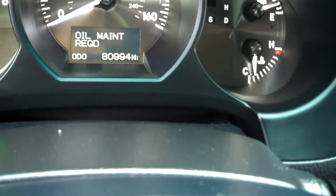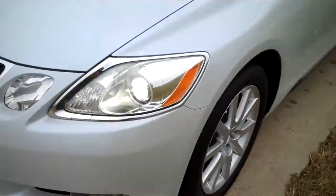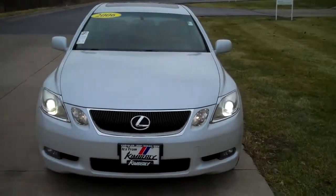Odometer reads 80,994 miles. The 2006 Lexus GS300 All-Wheel Drive.